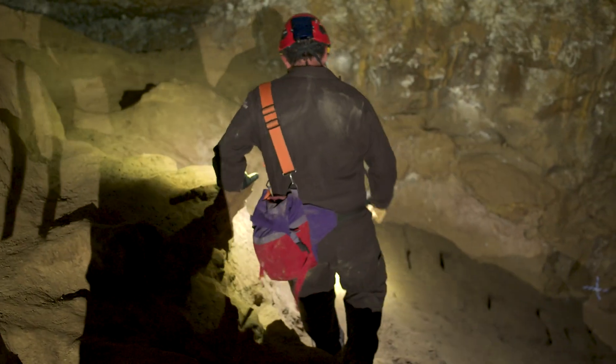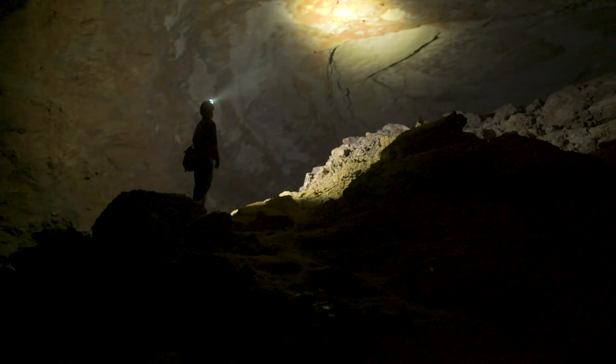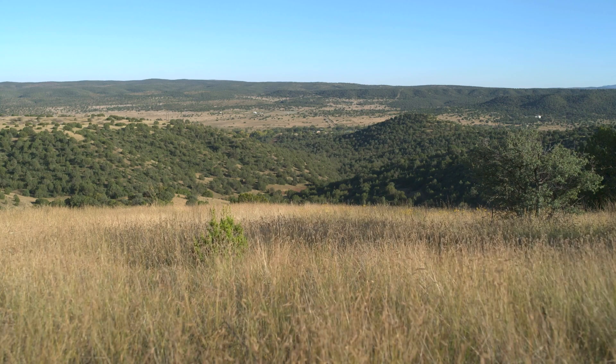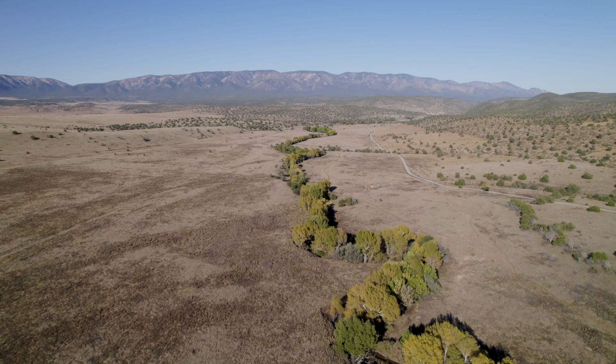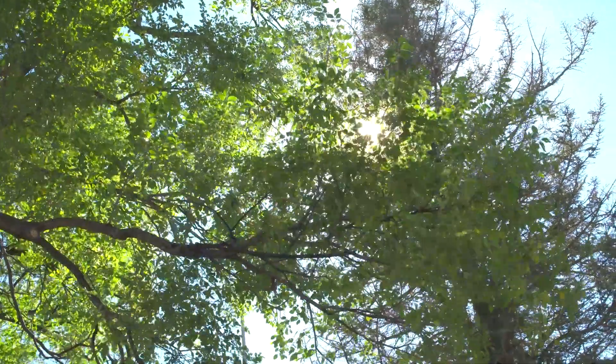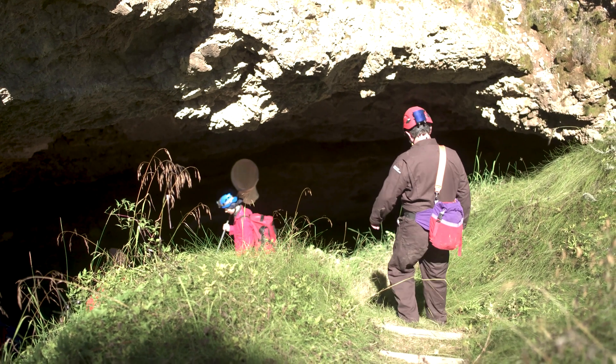At that time, we knew of the Snowy River passages, but since the designation of the NCA it has grown by leaps and bounds — we still have not found the end. What makes this area so unique and special is while we have a world-class resource underground, the above ground is equally as impressive with the pinion juniper woodlands, grasslands, up to the Ponderosa Pine Zone. It's really a treasured place, and we're fortunate to have it. The cave is definitely a centerpiece and the reason for having it here, but there's so much more here.